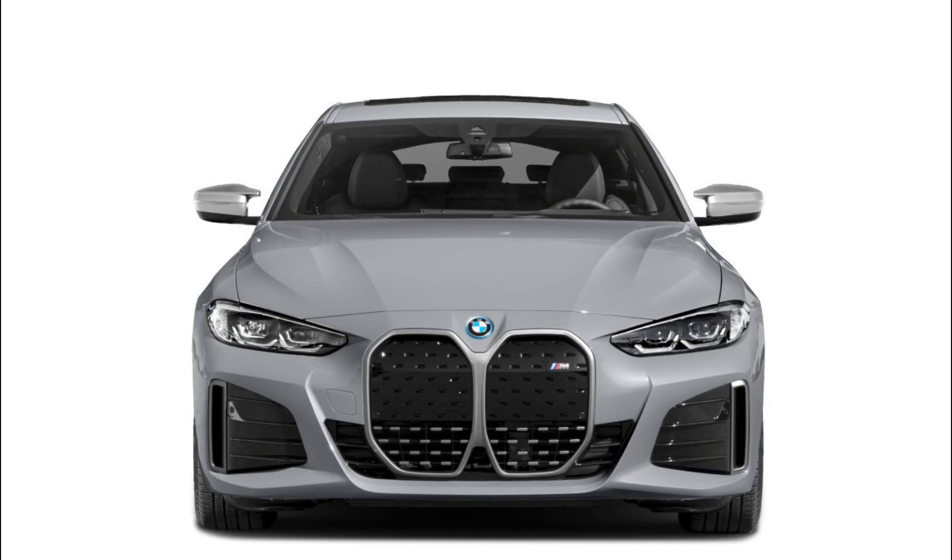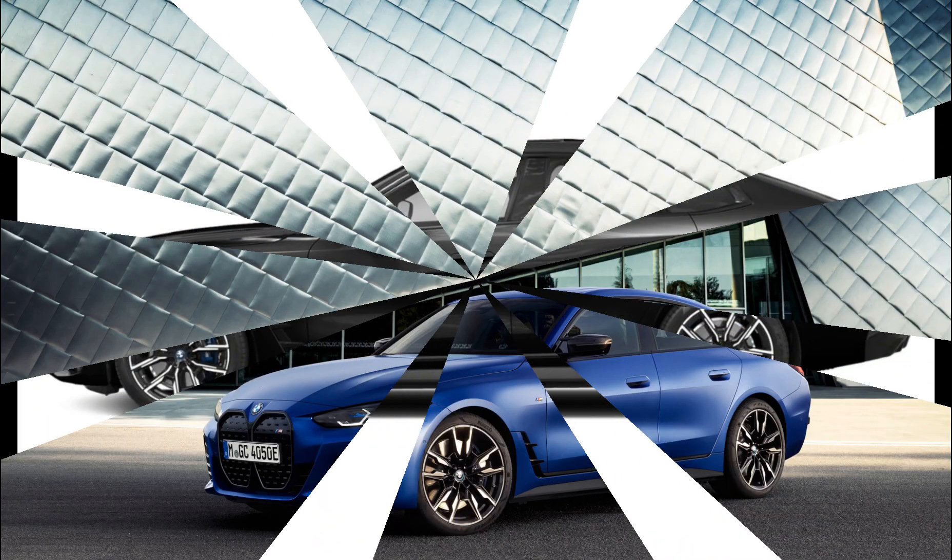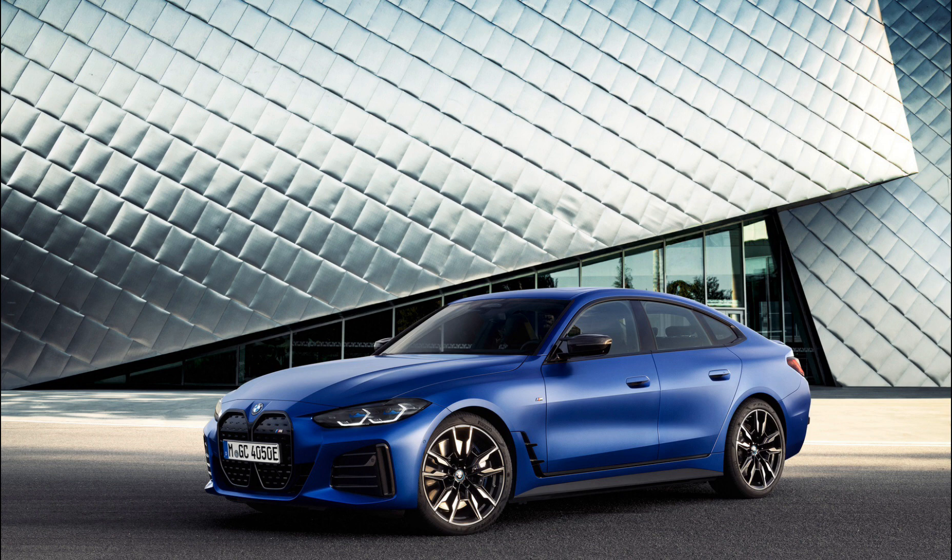The rest of the handling department is manned by the standard adaptive M suspension with electronically controlled dampers and variable sport steering. BMW's engineers have nailed the M50's driving dynamics. The EV is about 850 pounds heavier than the M440i xDrive, and that weight makes itself apparent on switchbacks and serpentine mountain roads. Still, the chassis feels well balanced. The new 48/52 front-to-rear weight distribution is actually reversed relative to the slightly nose-heavy M440i, which makes the steering feel lighter and more playful while retaining a nice fingertip feel.